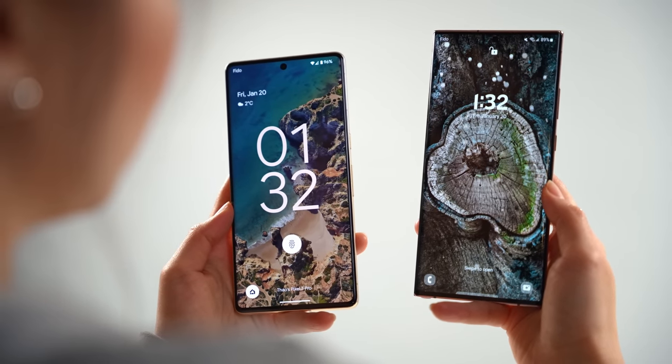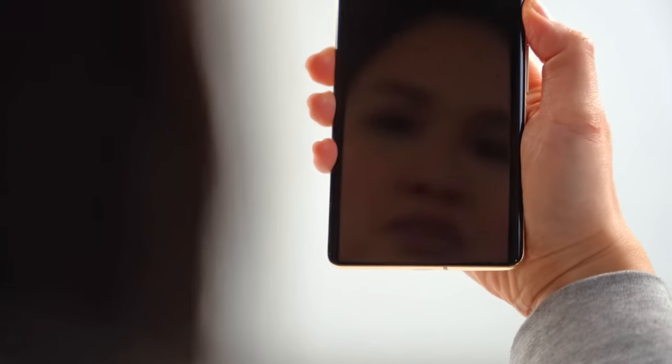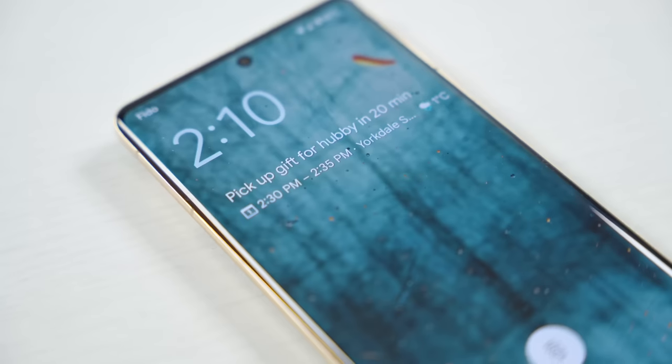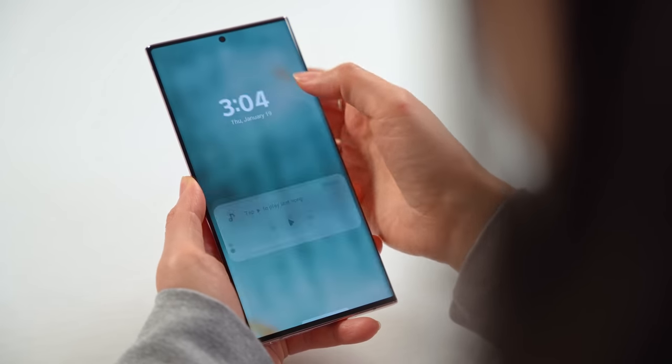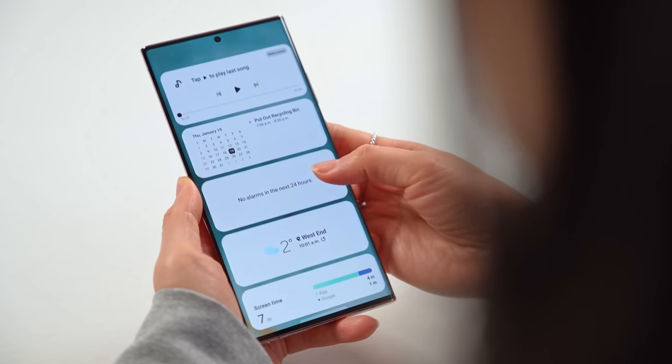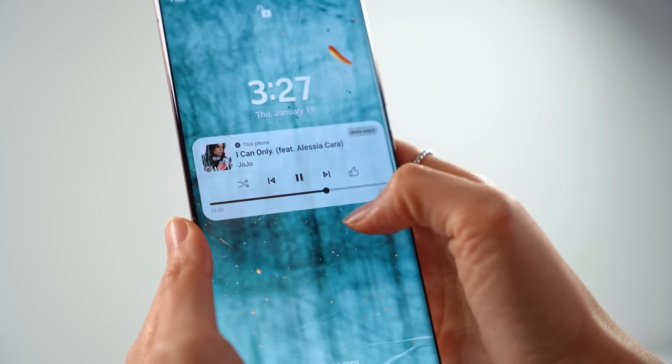So between One UI and Pixel UI, which lock screen do I like better? Ideally I'd like a mix of both, but as is, I think I'm going to have to give it to the Pixel. While I do appreciate all the extra customization and flexibility that Samsung adds, I like the more measured and focused approach that Google has taken, at least on the lock screen. Having the At a Glance and Now Playing integration just makes the Pixel's lock screen feel more helpful — showing relevant info as needed without me having to tap or do anything. Samsung's edge panel and lock screen widgets provide more functionality, but the extra taps and swipes just feels slightly less intuitive. Losing function from the media controls whenever you have notifications is a little frustrating too.